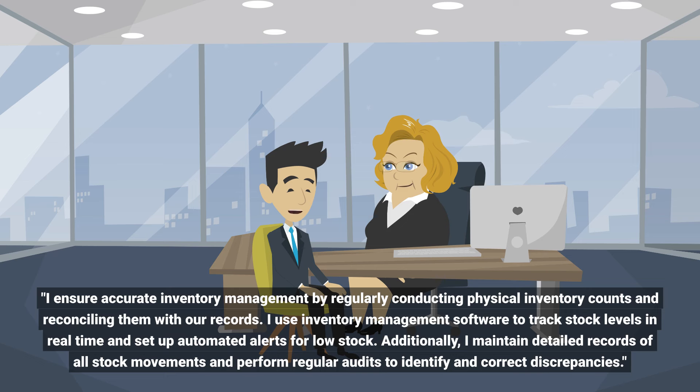I use inventory management software to track stock levels in real time and set up automated alerts for low stock. Additionally, I maintain detailed records of all stock movements and perform regular audits to identify and correct discrepancies.